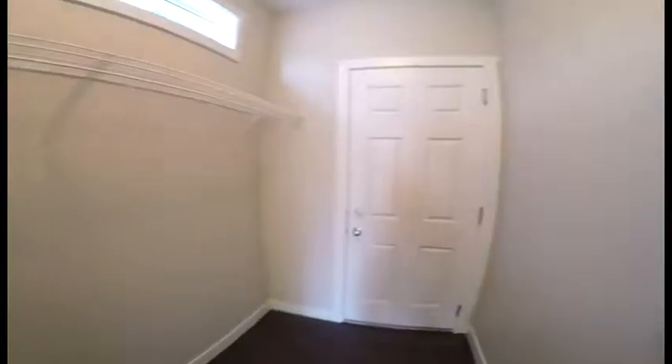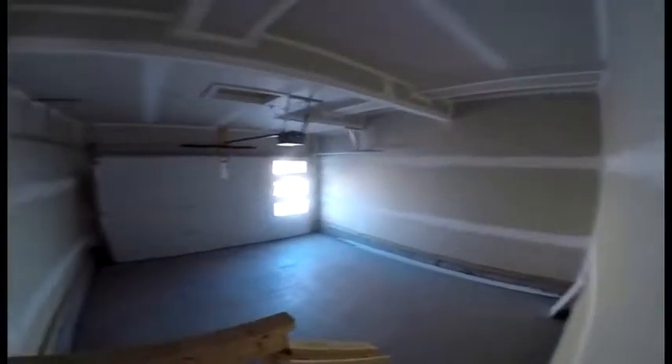Walk in, there is a nice little two-piece and here is access to the garage. Little bit of an upgraded door in the garage because you got the three panels which let in some light, and it is insulated and drywalled.